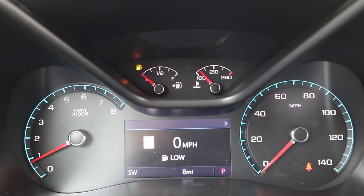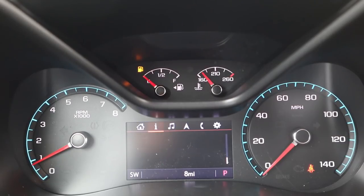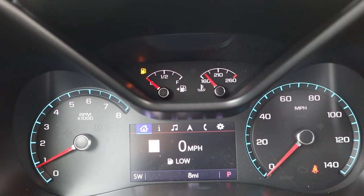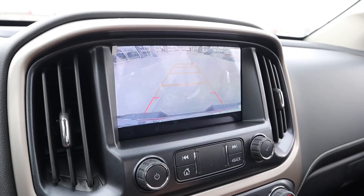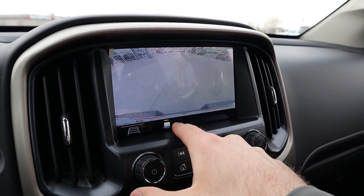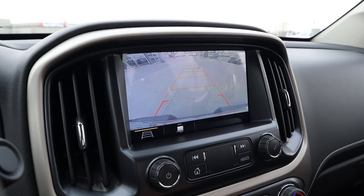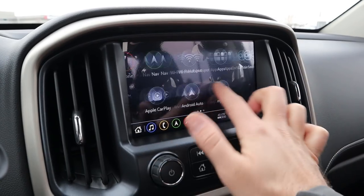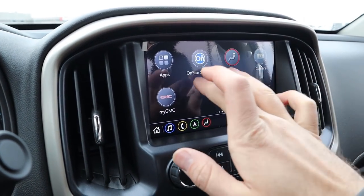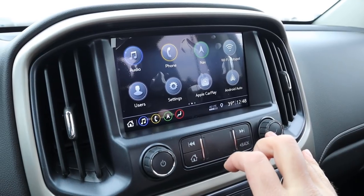The cluster mixes analog gauges with a small center screen showing different information pages — speedometer, music, navigation, phone, and settings. It's a pretty simple setup and looks good, especially with the blue accent. The infotainment system has a really good backup camera with trajectory lines that turn with the steering wheel and a trailer tow straight-line guide. Touchscreen response time is nearly instantaneous, and Android Auto and Apple CarPlay are both available.